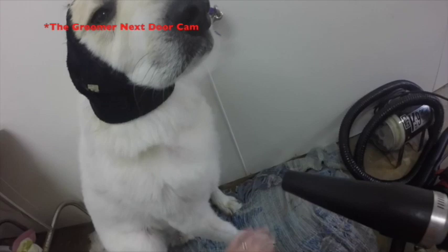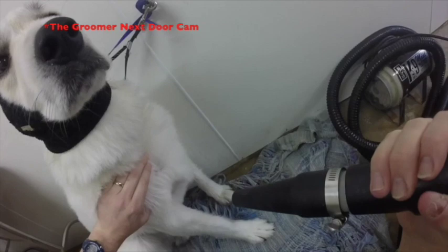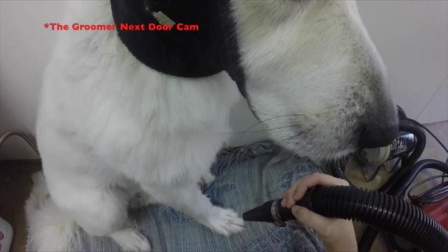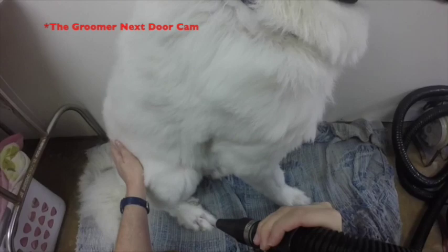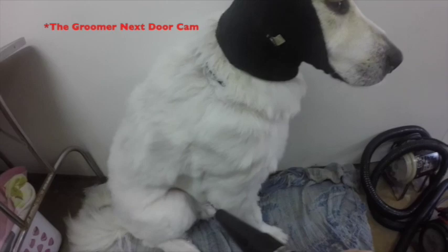Another thing you've got to worry about with Great Pyrenees is that the first thing that goes out on them are their hips — they are notorious for having bad hips. Princess is only a couple years old, maybe three. We still have to be careful of her hips because her hips aren't very strong.